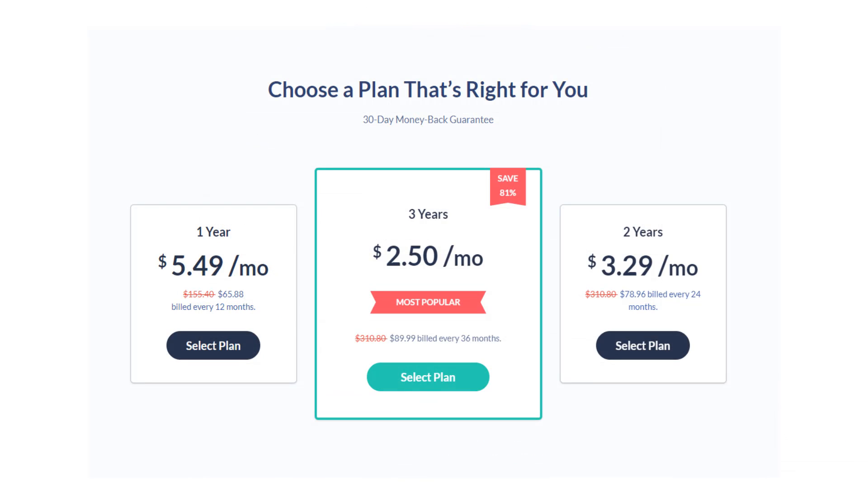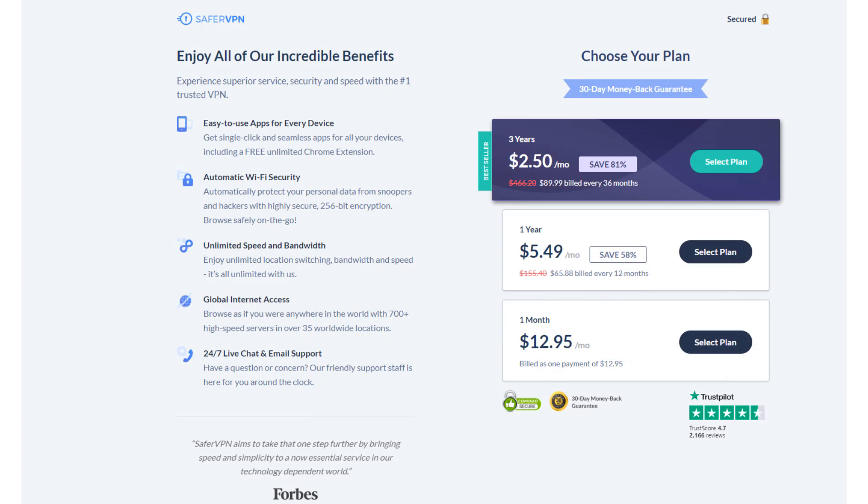Here's a look at the different pricing options. First, there's a 24-hour free trial available, though it can be hard to find on their website, so I'll include a link in the description. There are four different plans available, and the price per month improves the longer your plan is. All plans include up to five simultaneous connections and unlimited bandwidth, and each plan includes a 30-day money-back guarantee. Keep in mind that if you pay with cryptocurrency, you will forfeit the 30-day money-back guarantee.